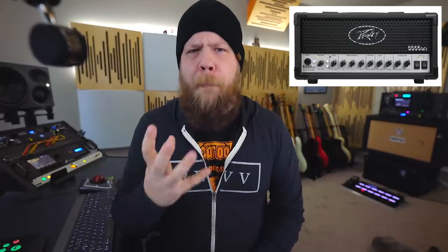Next we have the Peavey 6505MH. When I did the demo of it back a year or two ago, this really perfectly embodies the essence of the 5150 and 6505 tone in a very small package. They make an even smaller package now with the Piranha, but for this video I chose the OG mini 5150/6505 amp, the 6505MH. Very aggressive, very loud, and you can find them for about $600 new and even less on the used market.